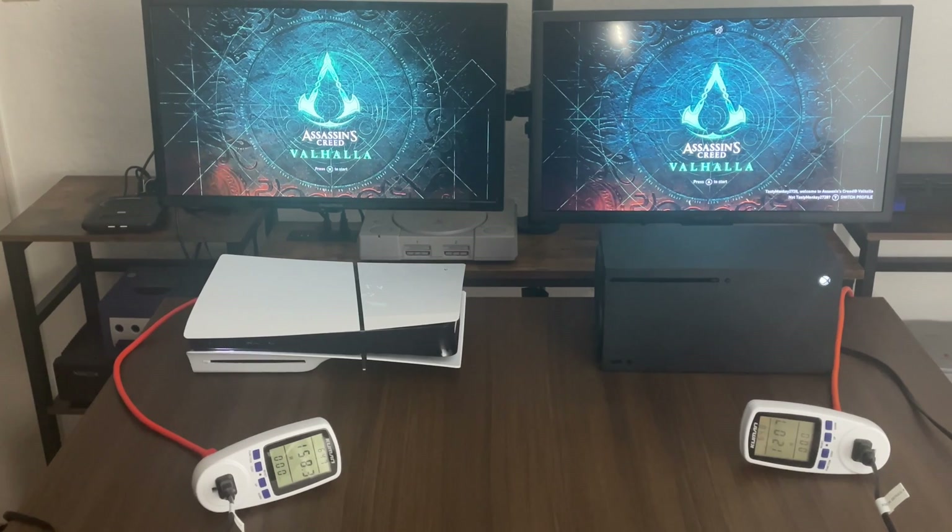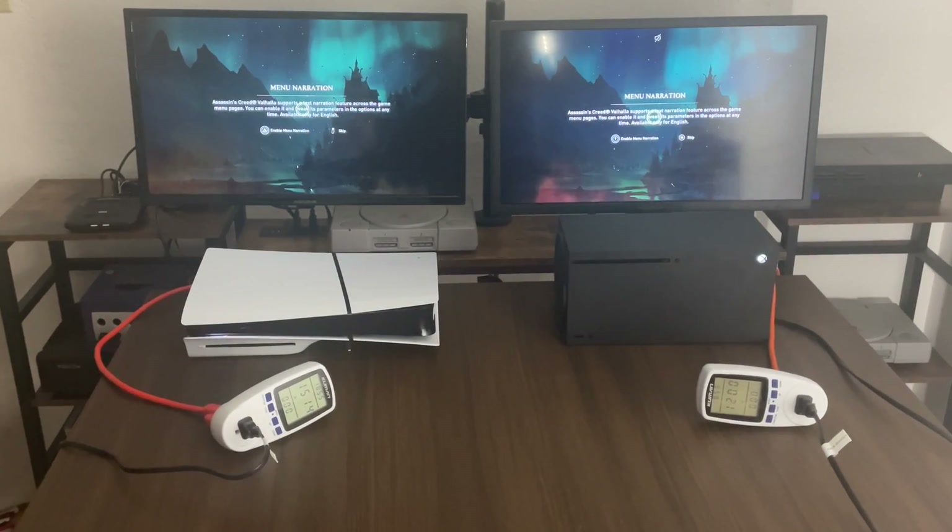Right now the Xbox Series X is running at 120 watts. PS5 is at 158 watts. So Xbox is running a little bit lower than the PlayStation 5.